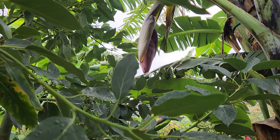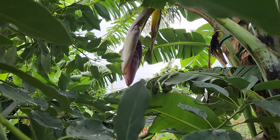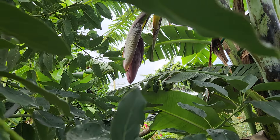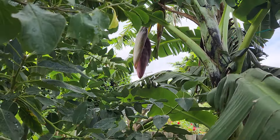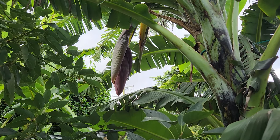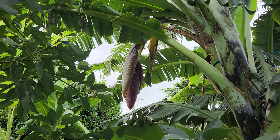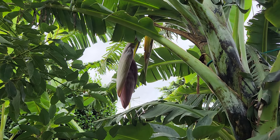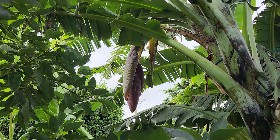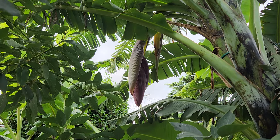Here's another view from the side — before it was a frontal view, this is a side view. Check it out, guys. I'm sharing this to encourage you that you too might get a banana flower and a bunch of bananas here in the cooler climate.